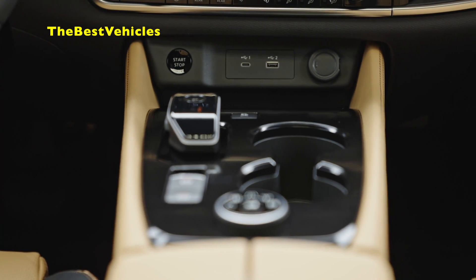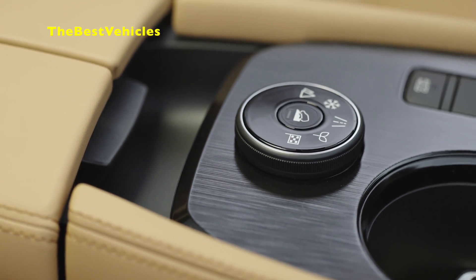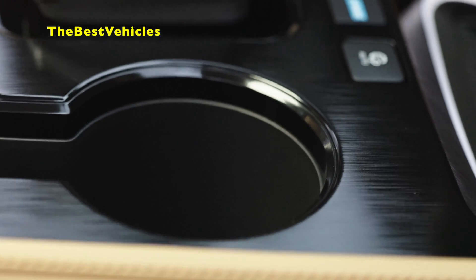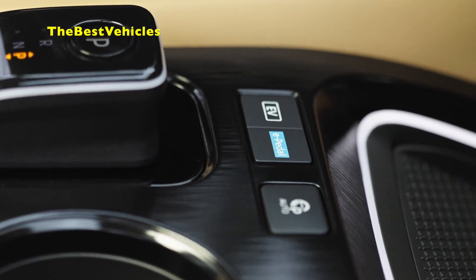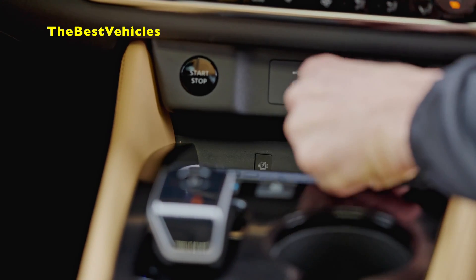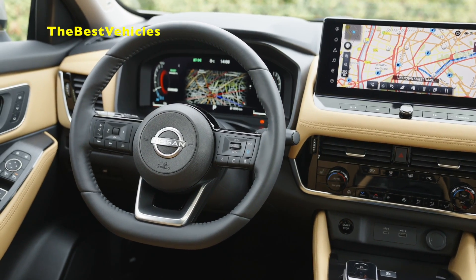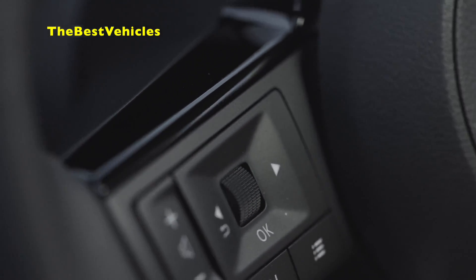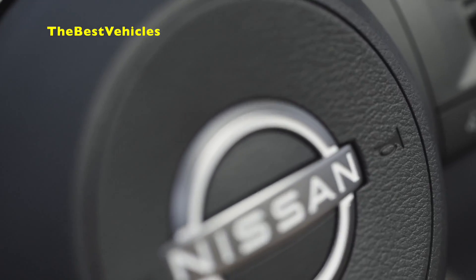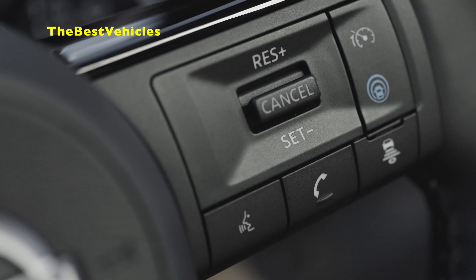A new high-definition, fully-electronic 12.3-inch TFT multi-information screen offers a choice of configurable layouts to display navigation, entertainment, traffic, or vehicle information, all controlled from a new tactile dial switch on the steering wheel. A traditional Kiriko cut-glass texture is also added to the TFT's digital background, a nod to Nissan's Japanese DNA.